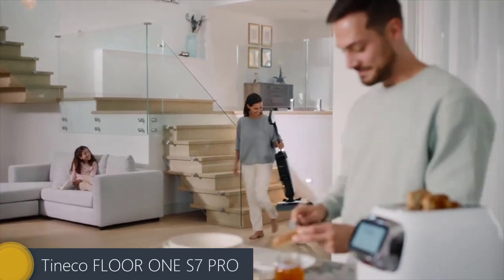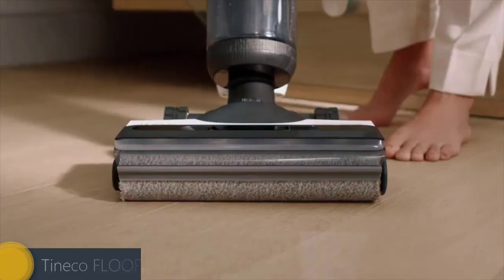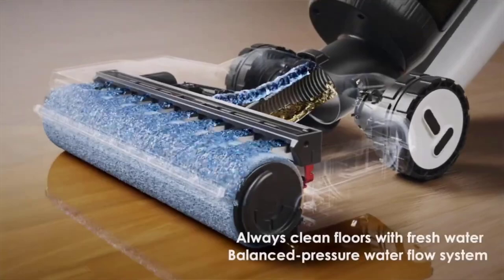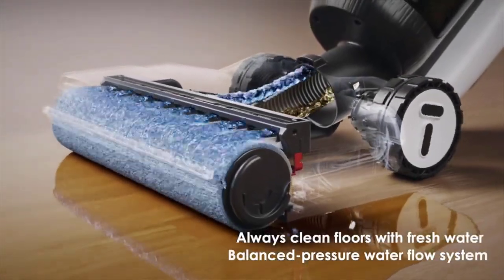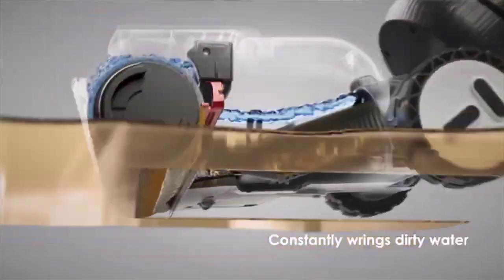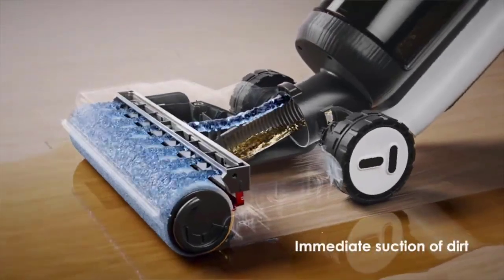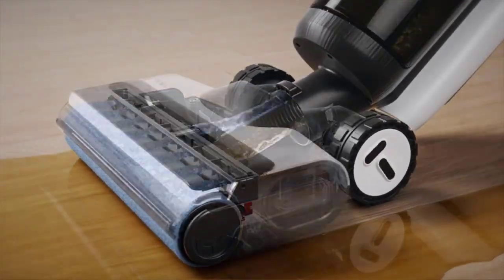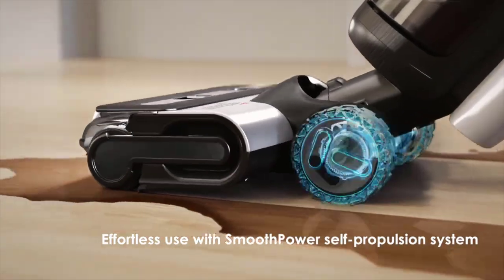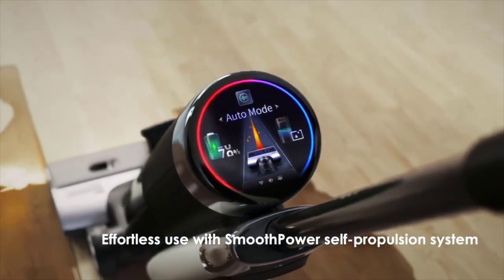Tynco Floor 1 S7 Pro. Deep clean your floors effortlessly with the Tynco Floor 1 S7 Pro Wet and Dry Vacuum Cleaner. Creating a new definition of clean, it offers 4 operating modes for any cleaning situation: auto, suction, ultra, and max. The auto mode is ideal for cleaning daily messes and spills. The suction mode allows you to vacuum wet messes like spilled coffee. The ultra mode emits electrolyte cleaning, while the max mode sends out the maximum water flow for stubborn messes.